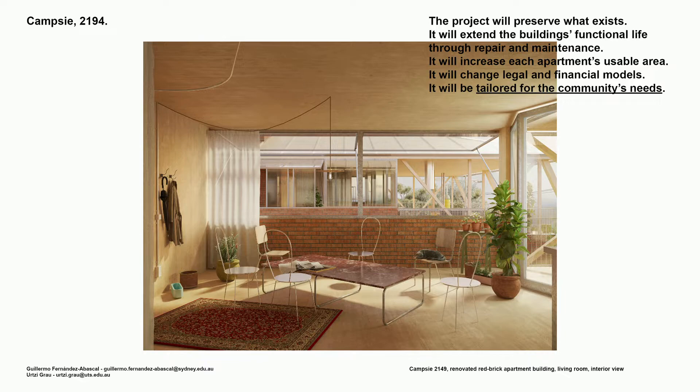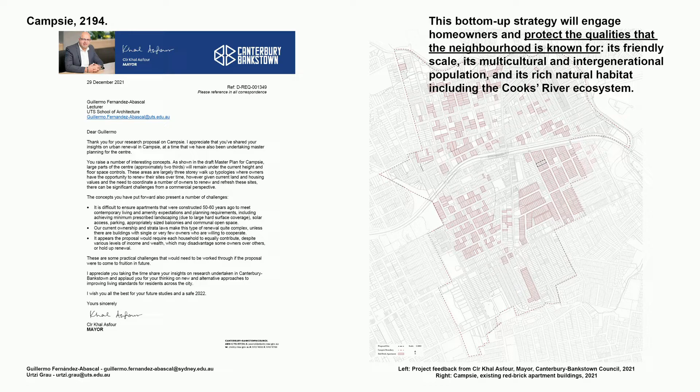The project will preserve what exists. It will extend the building's functional life through repair and maintenance. It will increase each apartment's usable area, change and challenge legal and financial models, and most importantly, it will be tailored to the community's needs. This bottom-up strategy will engage homeowners and protect the qualities the neighbourhood is known for: its friendly scale, its multicultural and intergenerational population, and its rich natural habitat, including the Cooks River ecosystem.